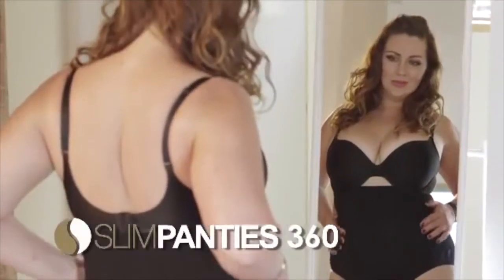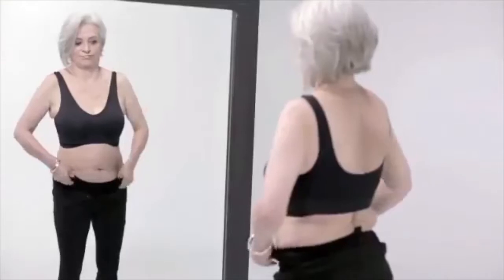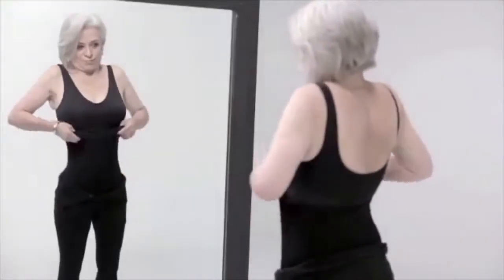Introducing Slim Panties 360! The amazing garment that gives you the comfort of regular panties with the support and instant slimming effect of shapewear!